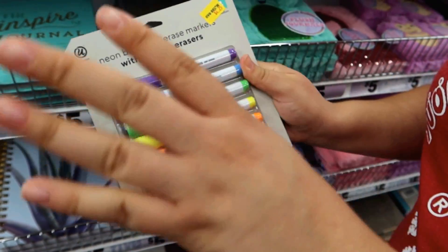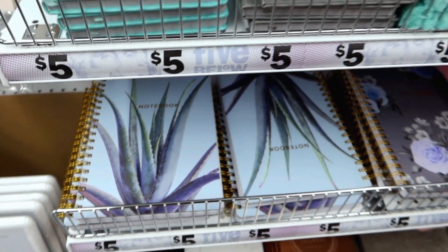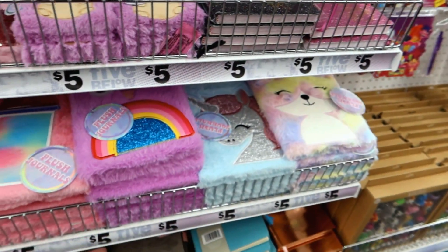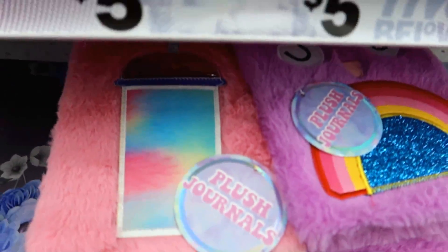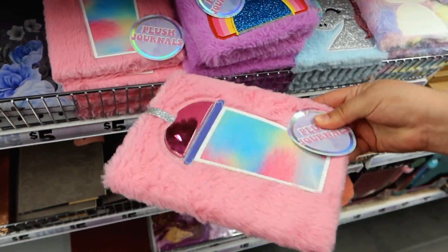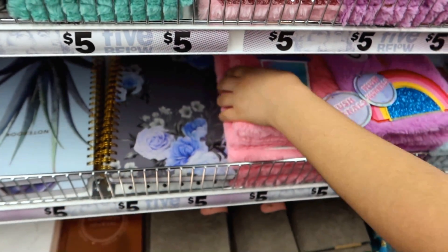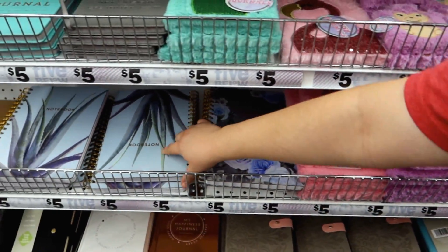I like that they're neon, they'll pop out — it's like highlighters. Oh look at this notebook, it has a cactus on it! That one's pretty. All these soft notebooks — a cactus, flamingo — it's a little too fluffy for me. But I do like this one right here. I'm gonna pull it out to show it. That's cute, just a little notebook. Oh yeah, that one's pretty!